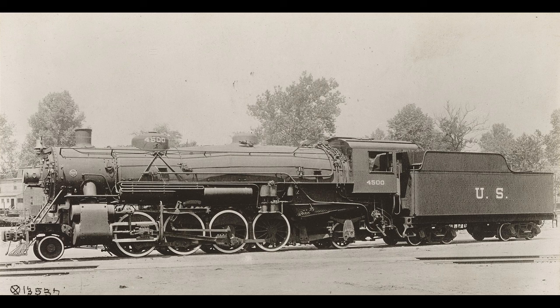From 1918 to 1920, the USRA Mikado accounted for nearly one-third of all USRA standard locomotives built during that time period. 856 Mikes were delivered to the nation's railroads, with the light Mikado accounting for 625 of that number. So it seems only fitting that a light Mikado would be the first USRA standard to go into service.